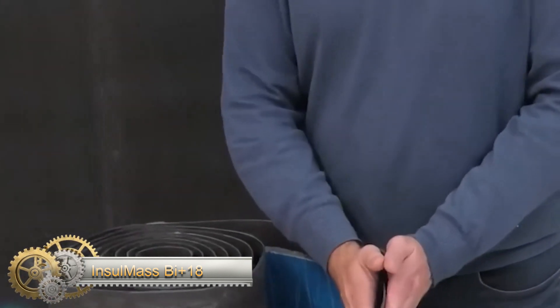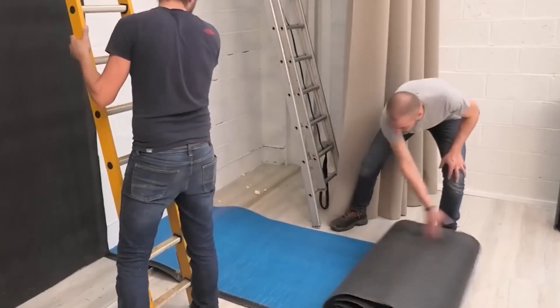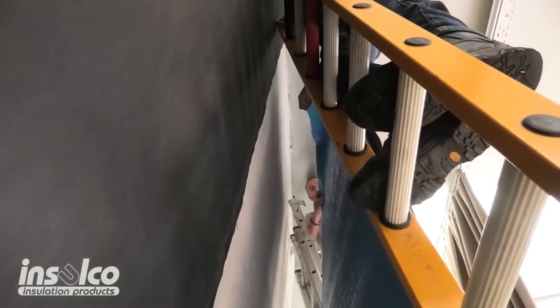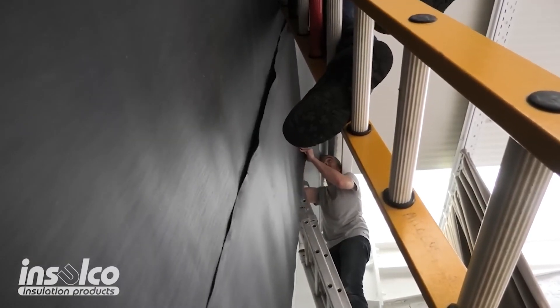Insole Mass B Plus 18 is a material suitable for soundproofing in noisy places such as clubs, cafés, and music studios. It consists of a combination of acoustic felt, a special membrane, and polymers, and can be used on walls and pipes.